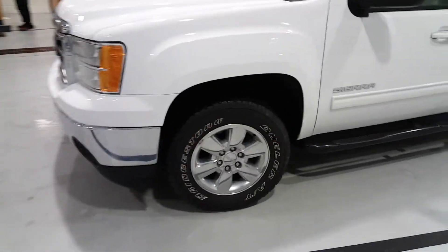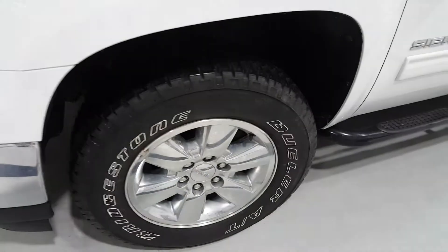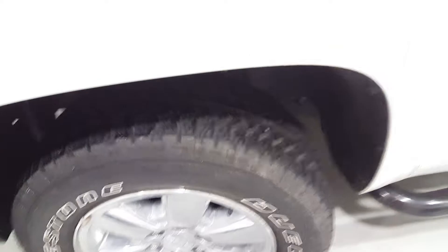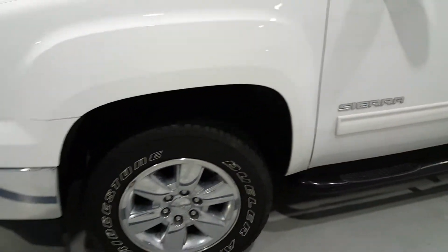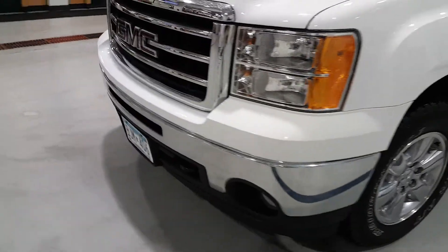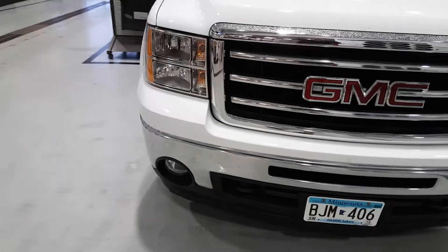Troy here with Mills GM. This is that 2012 GMC Sierra with 7,200 miles on it. One owner — he never saw winter. He either went south or he just refused to drive it in winter. We were able to buy it back off of him.